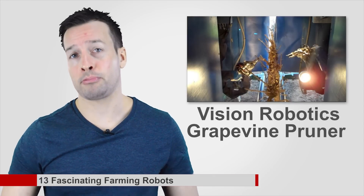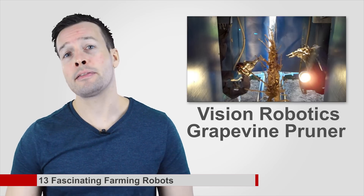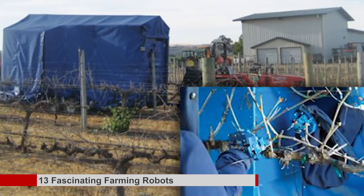Vision Robotics Grapevine Pruner: pruning is an essential if tedious task when maintaining healthy grapevines, but this robot will do it for you. On the outside it looks like a big blue box, but on the inside there are grapevine snipping arms that only look a little bit scary.